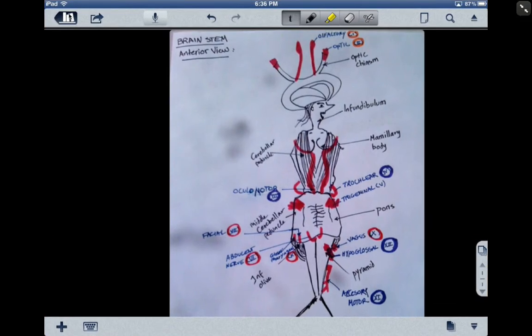Hello everybody! Today we'll be talking about the brain stem, the anterior view and all the cranial nerves that are associated with it.